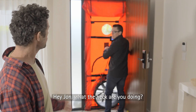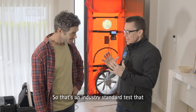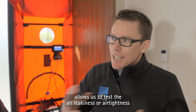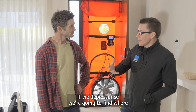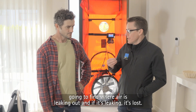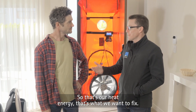Hey John, what the heck are you doing? Oh well, this is a blower door. That's an industry standard test that allows us to test the air leakiness or airtightness of the building envelope. So we're going to gently depressurise and pressurise the building. If we depressurise, we're going to find where air is leaking in. And if we pressurise, we're going to find where air is leaking out. And if it's leaking, it's lost — that's our heat energy, that's what we want to fix.